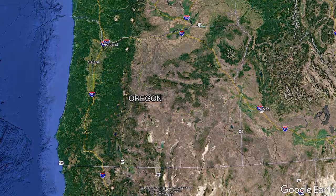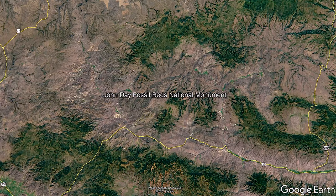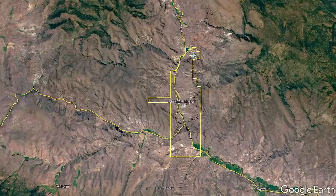The John Day Fossil Beds National Monument is in a remote area in eastern Oregon. The monument is scattered into three units: Painted Hills, Clarno, and Sheep Rock. Sheep Rock Unit has the main visitor center as well as many other points of interest.